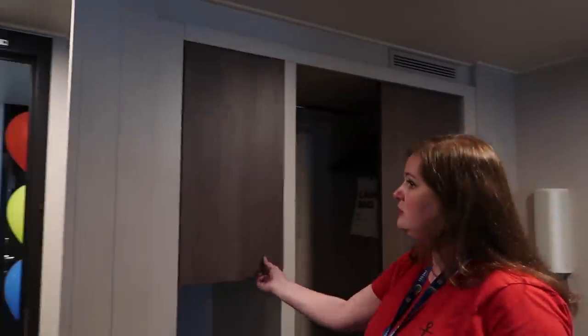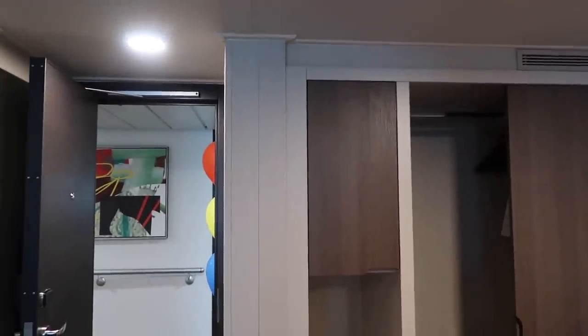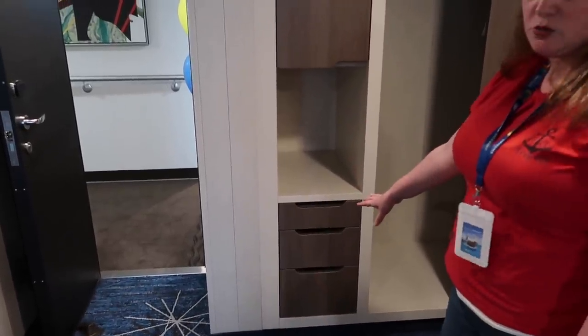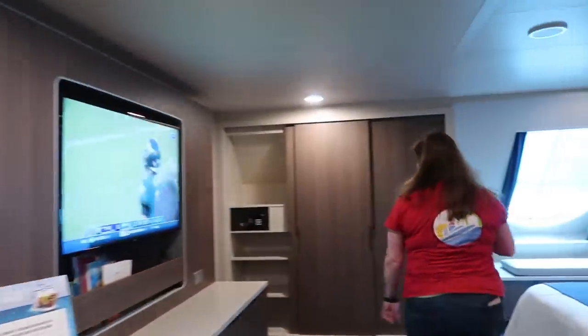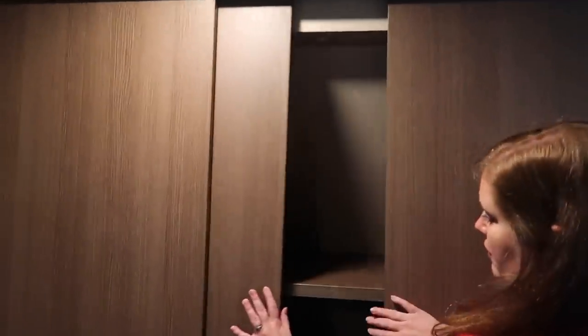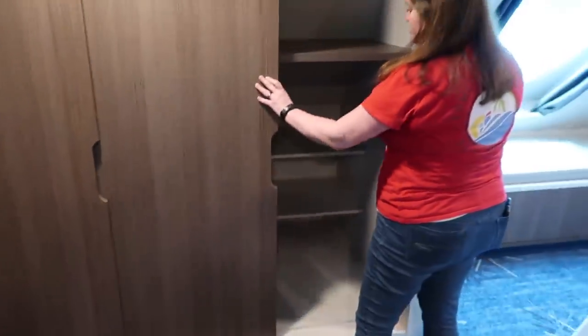There's a nice big closet with storage shelves and storage drawers. When you're dealing with a family you need that extra storage. There's another closet over here with shelves as well.